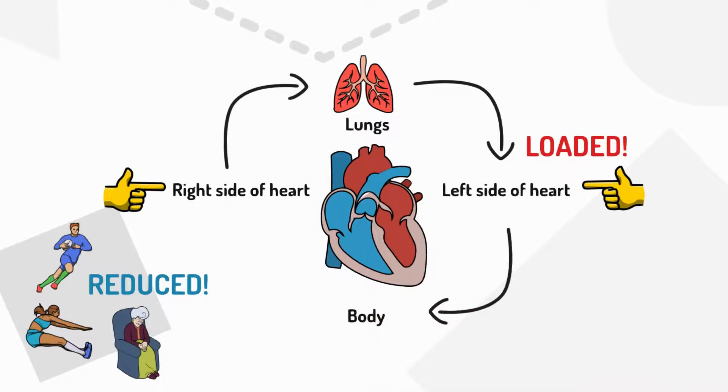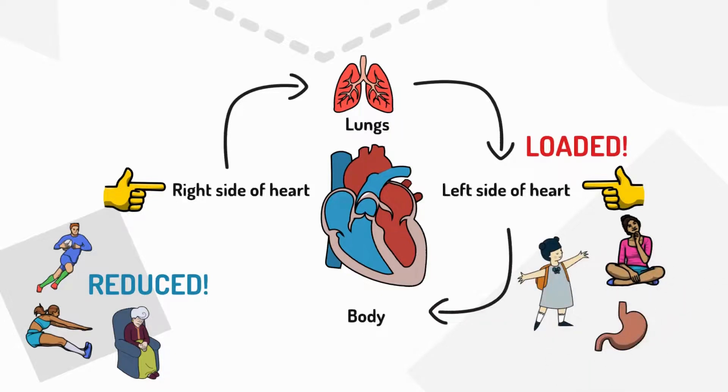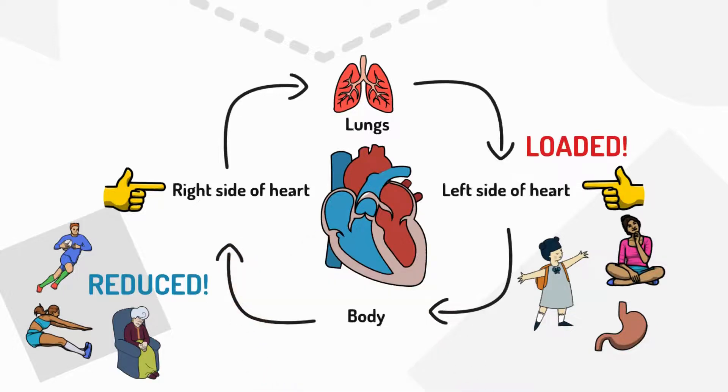The body uses this to think, dance and digest food, for example. Once the body uses up the oxygen, the blood returns to the right side of the heart and the cycle starts all over again.